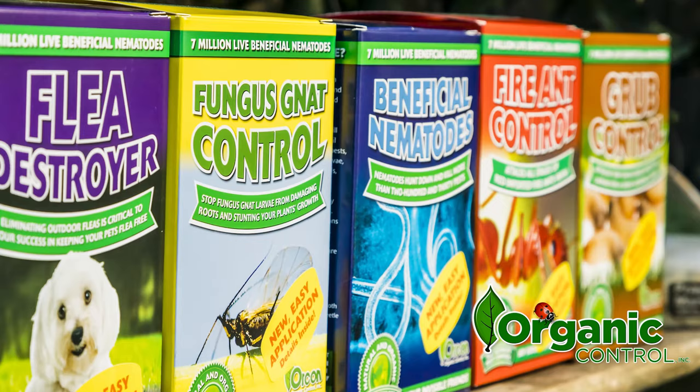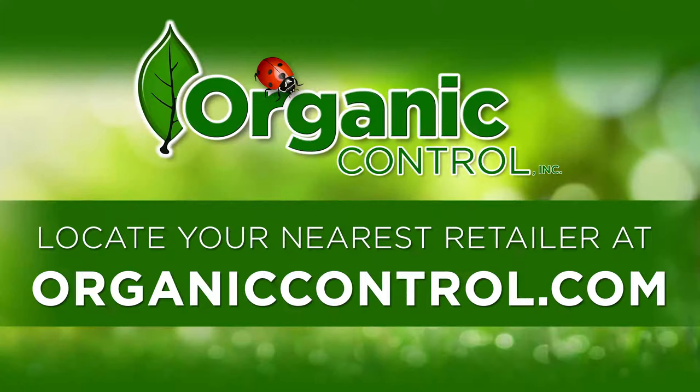At Organic Controls, we envision a non-toxic future — a world where gardens thrive without the use of chemical pesticides.